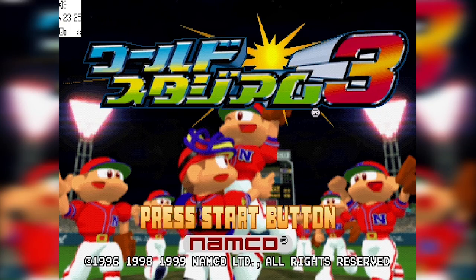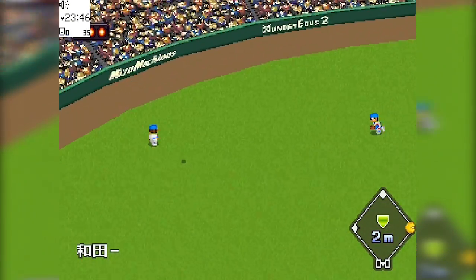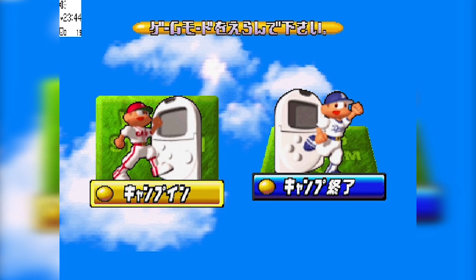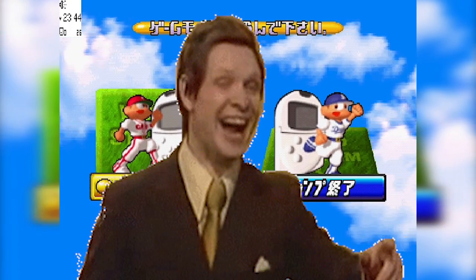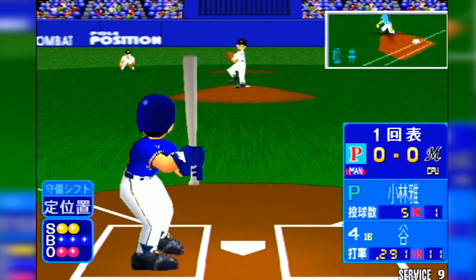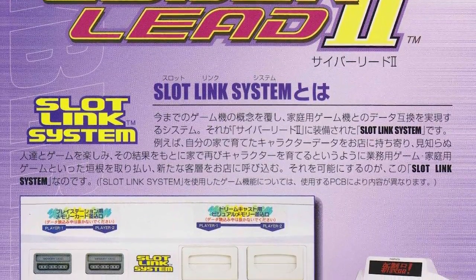The World Stadium games are both a home console series and an arcade series, and here the Pocket Station can be used to bring them together. World Stadium 3 on the PS1 is baseball — I know it looks like it should be fun, but it's still just boring old baseball. Within the game there's an option to create your own character, train him, and then export him to the Pocket Station. I can see the option to start the mode, but at no point does it ever seem to actually want to export my custom character.